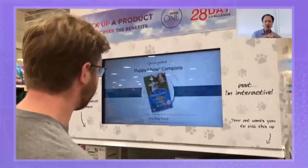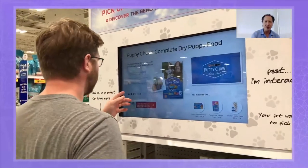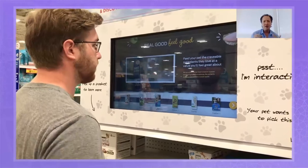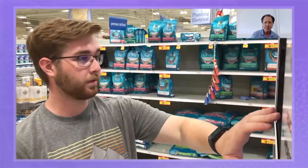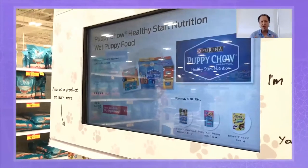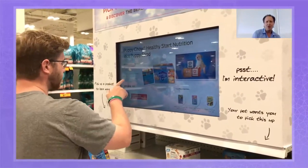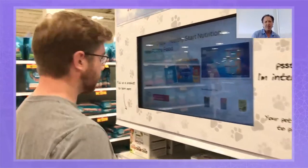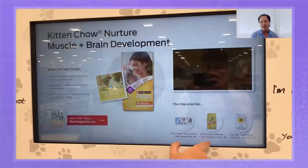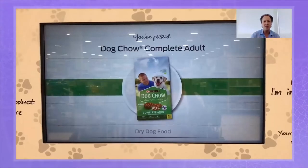They want information. They want related products. They want ratings and reviews. They want videos. At each point you can understand — this is Puppy Chow wet food — what are the other things that go with it? There are videos about it. You create this engagement, and we see typically people spending up to a minute, a minute and a half with these products. There's real consumption here.